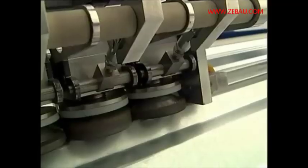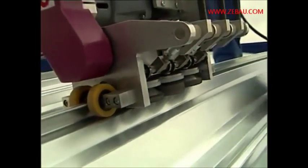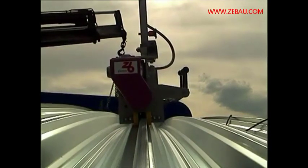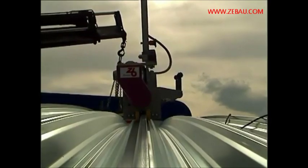Once the specially developed sealing machine has been placed and started, it runs automatically and seals the gap with a seam.